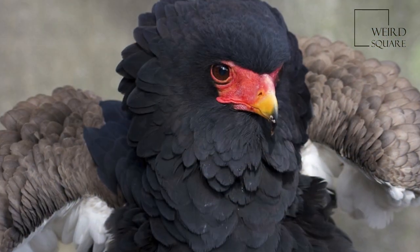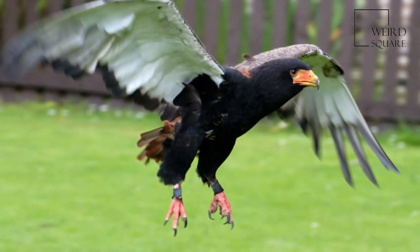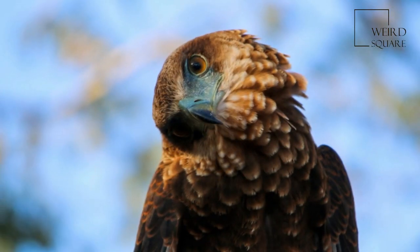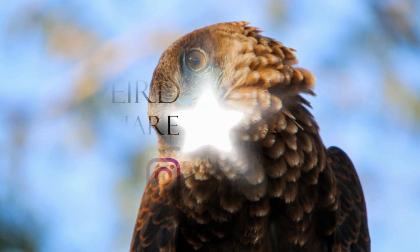The Bateleur breeds from December to March. It constructs a well-concealed nest in trees, laying a single egg which is incubated by the female for 42 to 43 days, with a further 90 to 125 days until fledging.